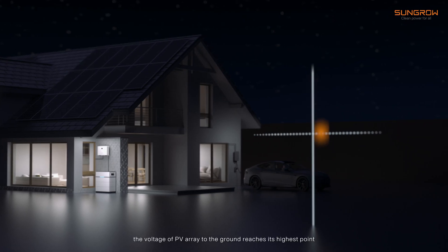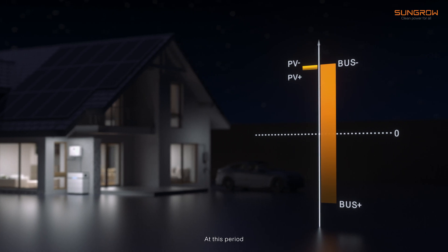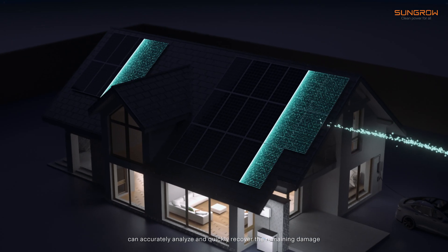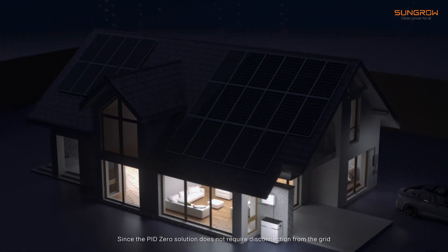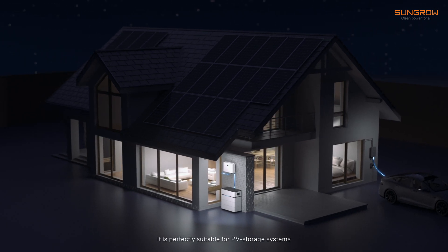During the night, the voltage of the PV array to ground reaches its highest point. At this period, SunGuru's intelligent algorithm can accurately analyze and quickly recover the remaining damage. Since the PID Zero solution does not require disconnection from the grid, it is perfectly suitable for PV storage systems.